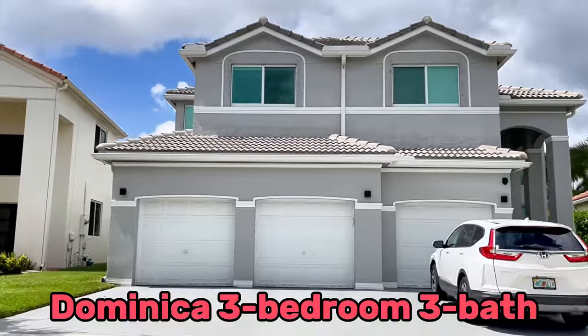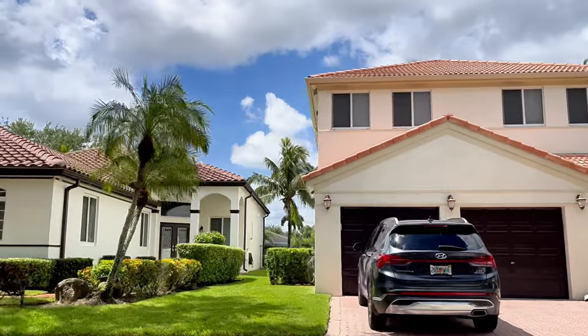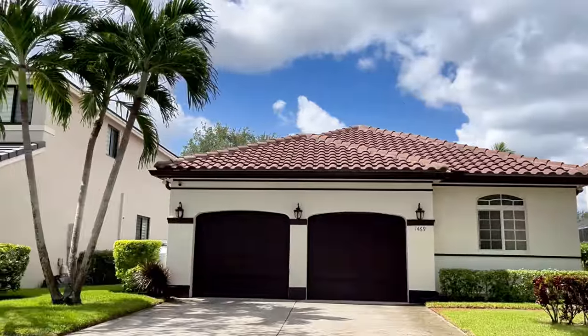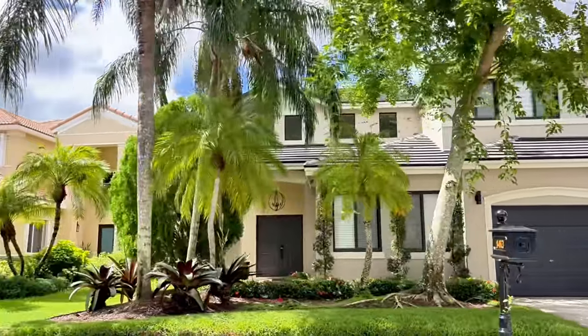There was a variety of six floor plans offered. The one-story three-bedroom models are the Antigua, the Bermuda, and the Freeport. The two-story floor plans are the Cayman, Dominica, and the Ulthera. These all have master bedrooms on the second floor.